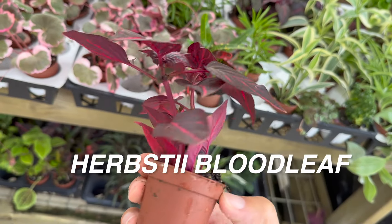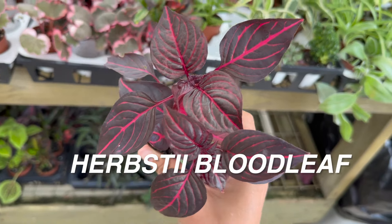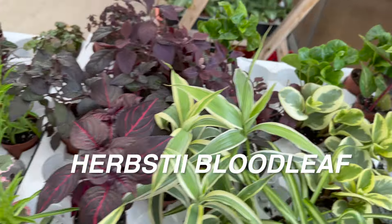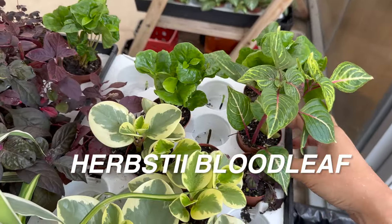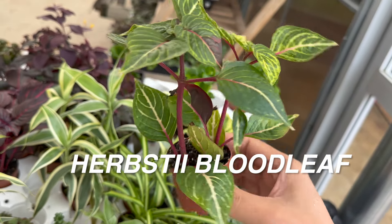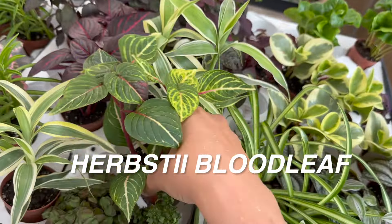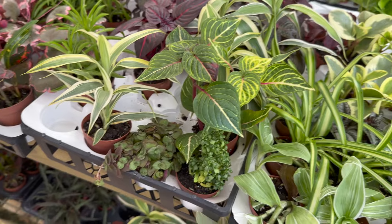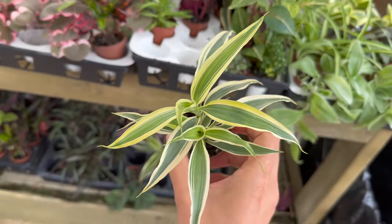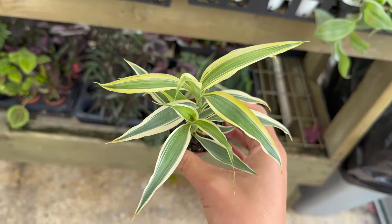Like this one right here — this is a Herbstii blood leaf plant. I have the red variety. I ended up buying it at Home Depot because I wanted to grow it. It's also another plant very similar in plant care to a coleus plant. I'm definitely going to buy this today — it's the Herbstii blood leaf plant in the green-yellow variety. I love the veining on that. It's a pretty easy plant to take care of and can tolerate higher light conditions, which actually helps it get that beautiful coloration.